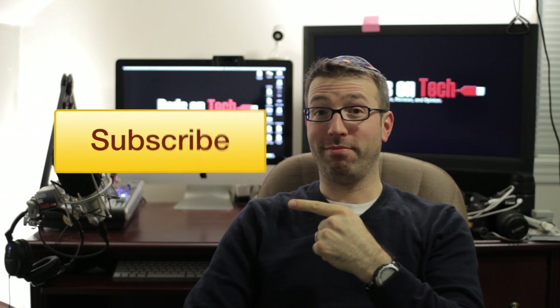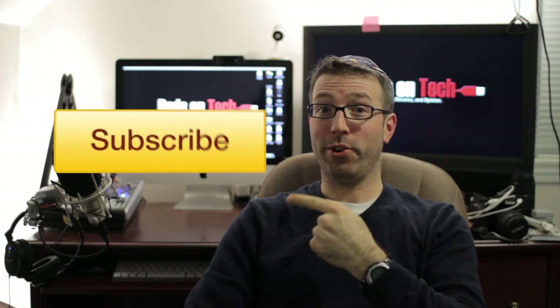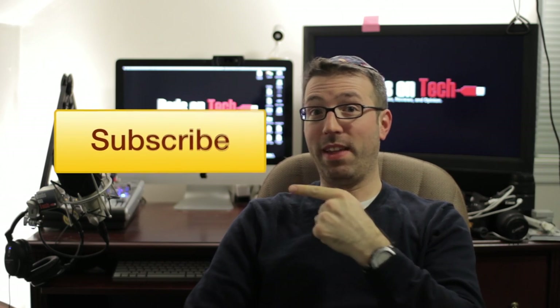All right, guys, thank you so much. Have a great night. As always, thanks for watching — only cool people press subscribe.